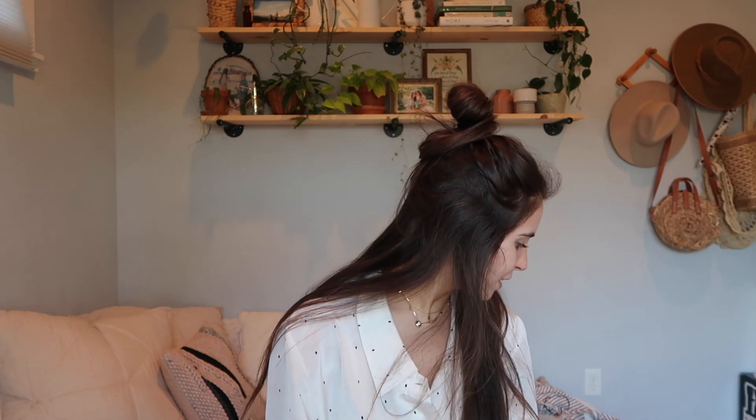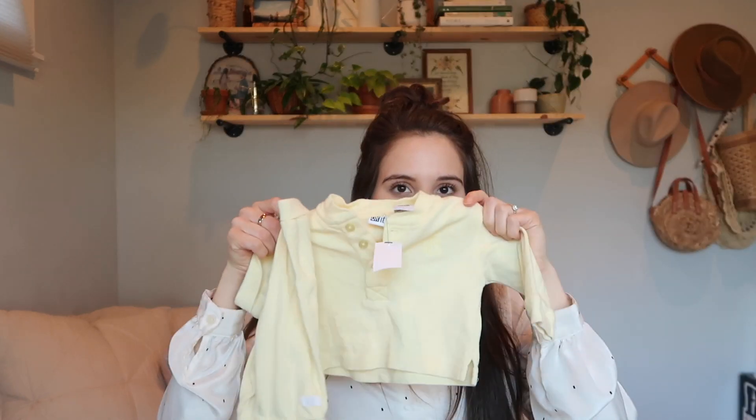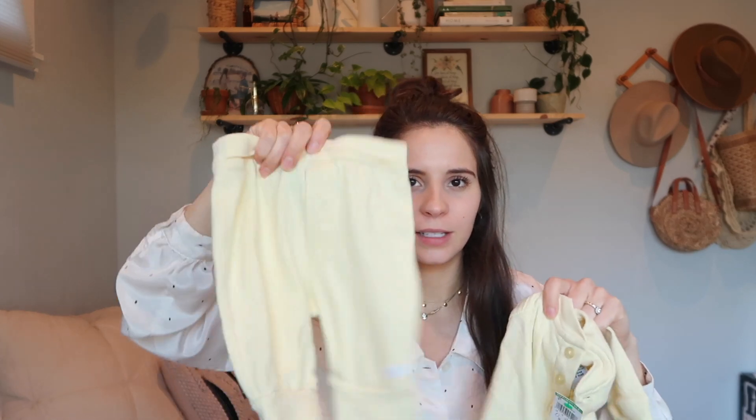This sweatsuit — I actually included it in a recent thrift haul. Look at this little baby sweatsuit, it has little buttons and was $2.99. This is zero to three and has little pants. It's not quite vintage but it's like retro — older, 90s or early 2000s. I love this light yellow color, $2.99 for that, and I think it's really sweet.